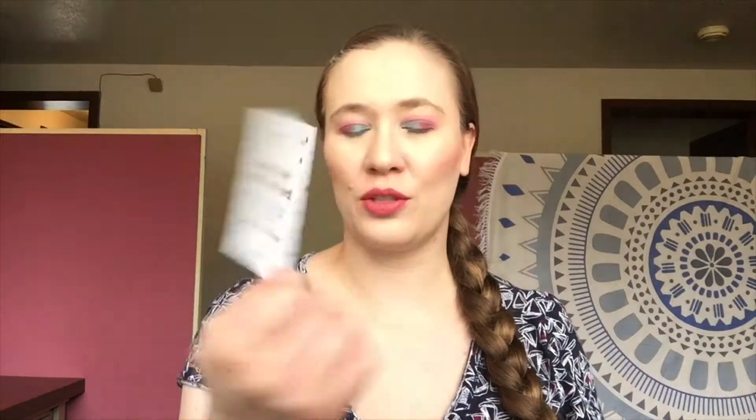They finally sent it out to me after emailing them and lots of rigmarole. Originally they said it would come in March and they were going to charge me at the end of March, but they never did, so I got it this first full week in May.